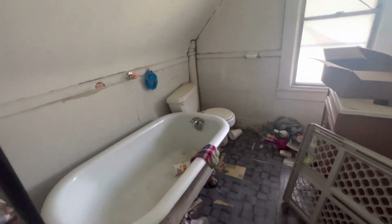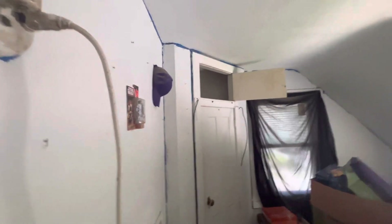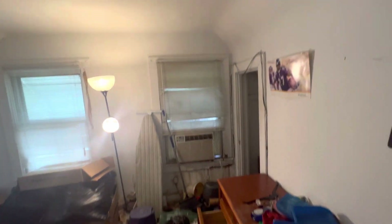Right here is your upstairs bathroom. Bedroom number one — first bedroom. This house is ready to be viewed today, $2,500 down. And this is bedroom number two. Needs a cleanup, not much work, not much major work. It's a lot of cosmetic work, nothing too crazy in here.